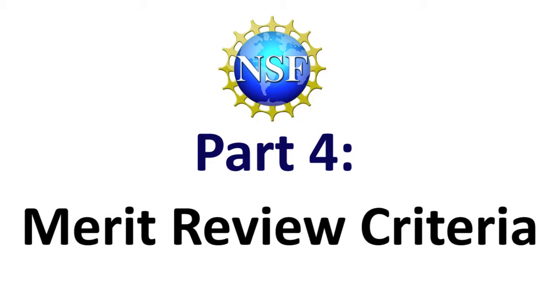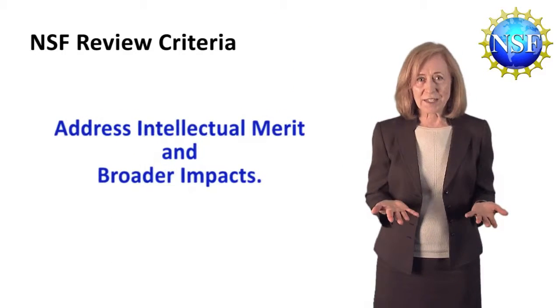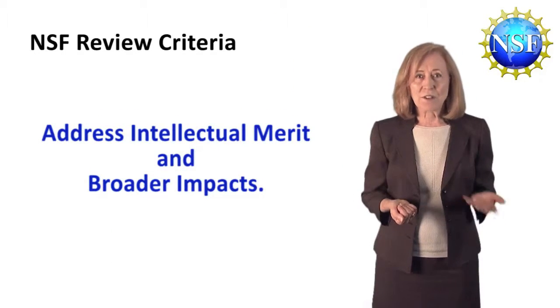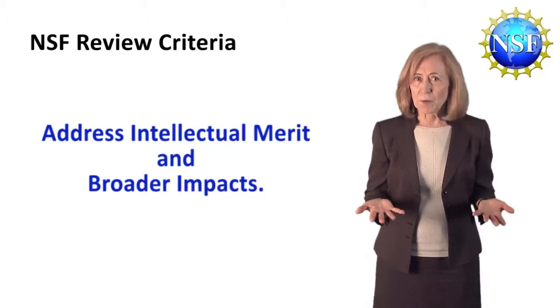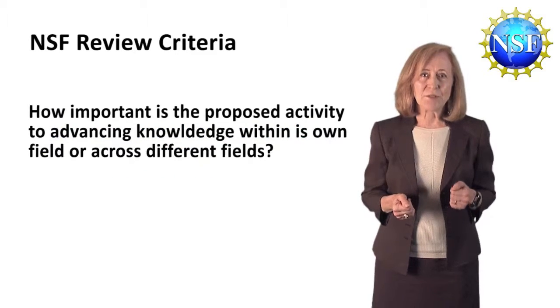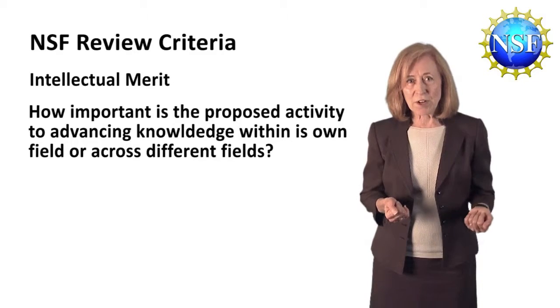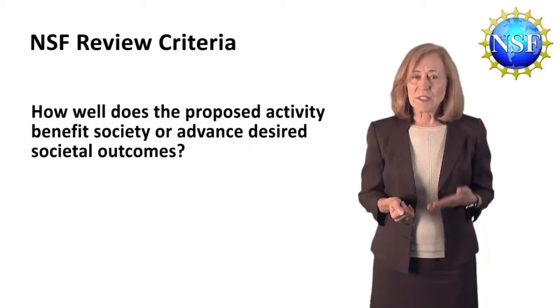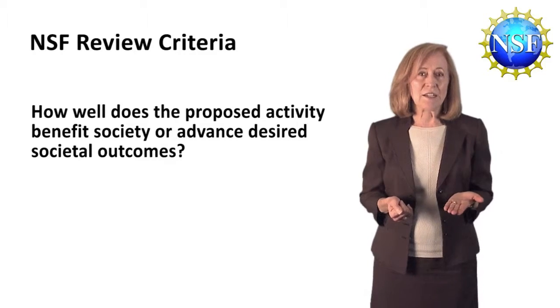NSF's Merit Review Criteria are used foundation-wide and include two things: intellectual merit and broader impacts. NSF evaluates all Graduate Research Fellowship Program applications as well as all research proposals on how important the proposed activity is to advancing knowledge within its own field or across different fields — intellectual merit — as well as how well the proposed activity benefits society or advances desired societal outcomes.